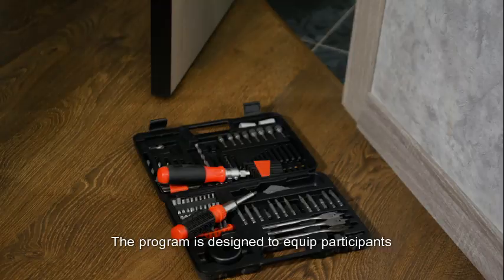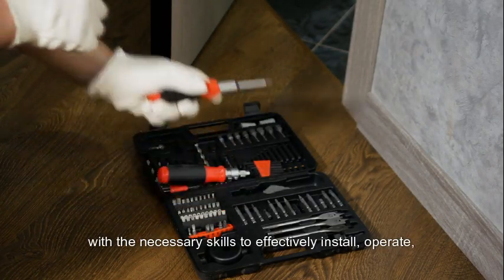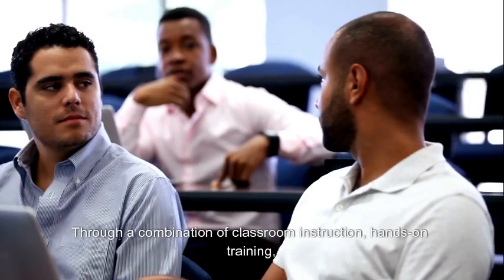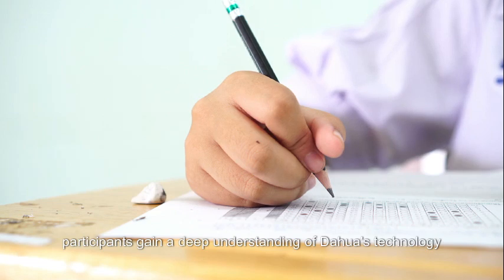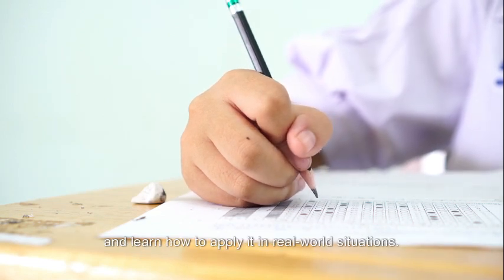The program is designed to equip participants with the necessary skills to effectively install, operate, and maintain Dahua's innovative products and solutions through a combination of classroom instruction, hands-on training, and practical exercises. Participants gain a deep understanding of Dahua's technology and learn how to apply it in real-world situations.